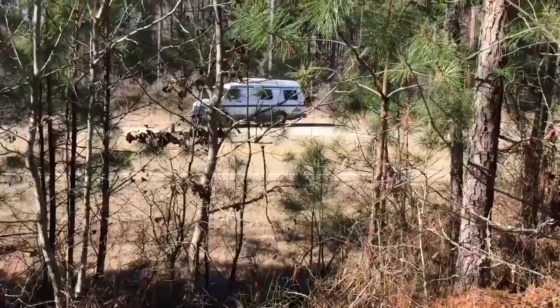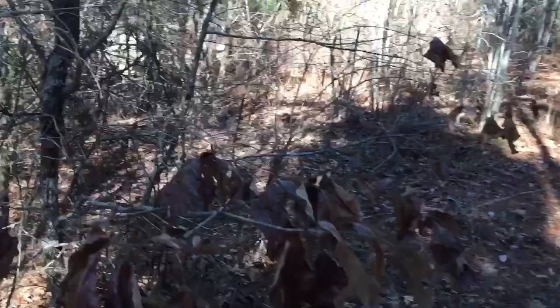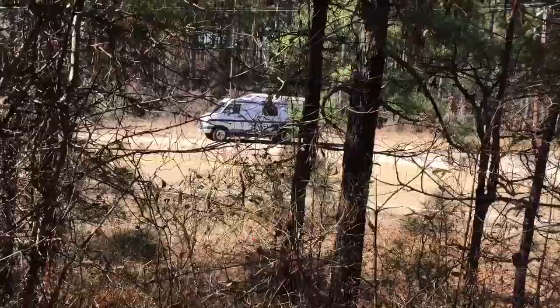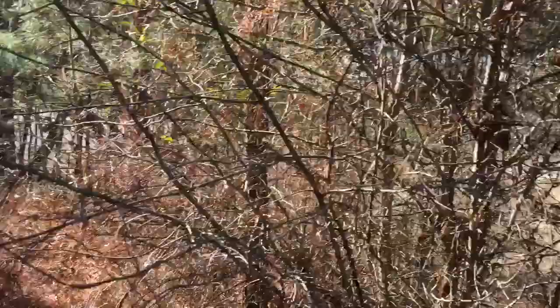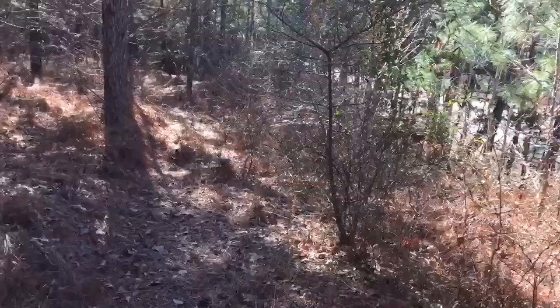There's another ambush vantage point, and there were probably more trees back then. There's definitely a corridor — here's another vantage point. This was the hideout area.